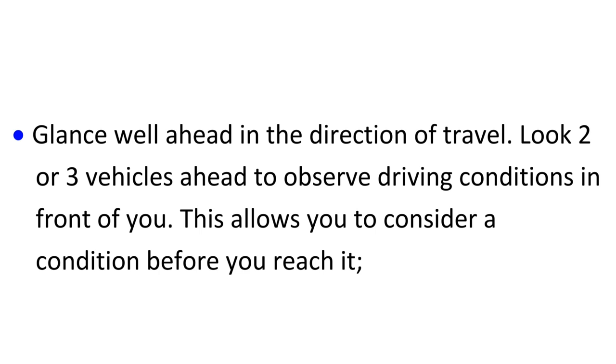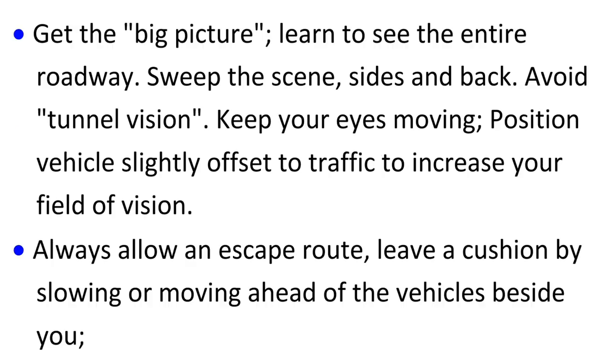Glance well ahead in the direction of travel. Look two or three vehicles ahead to observe driving conditions in front of you. This allows you to consider a condition before you reach it.